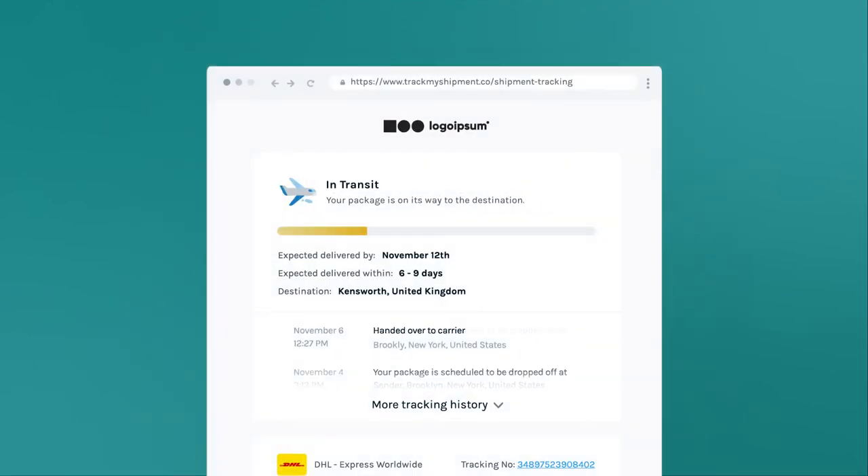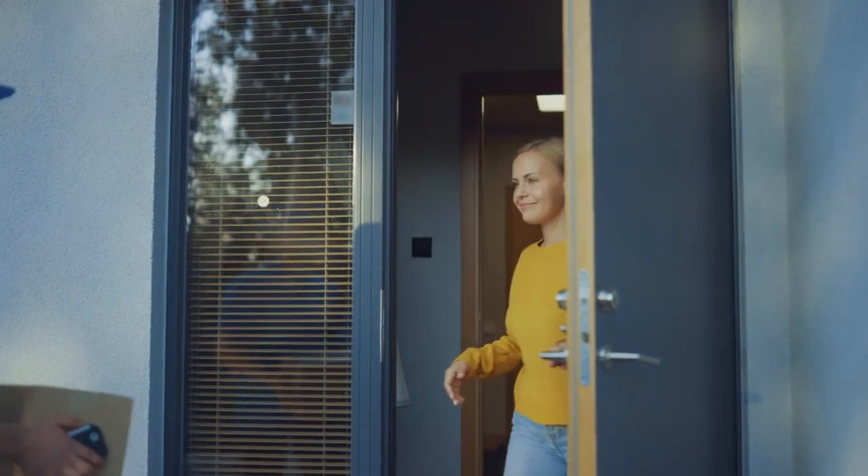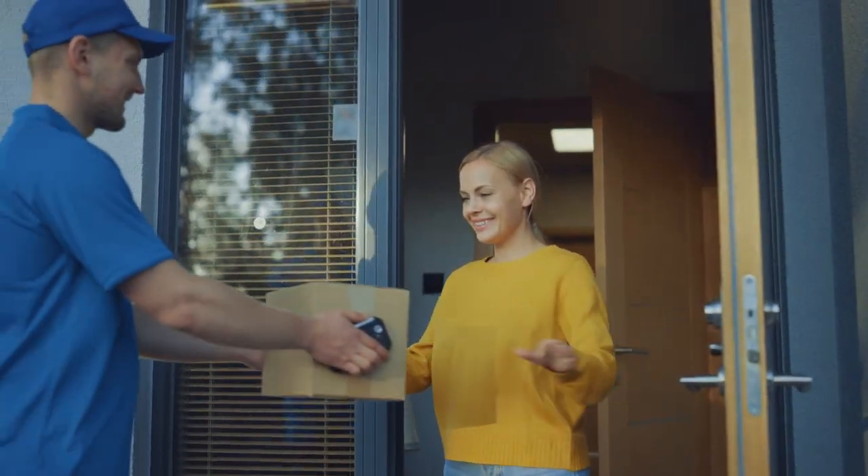Keep your customers updated throughout the shipping journey with customisable branded tracking that will let your company shine. Whether you're shipping domestically or internationally, we've got you covered.